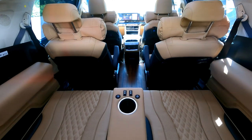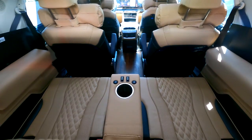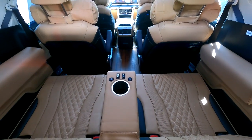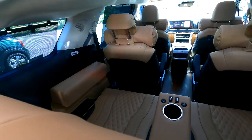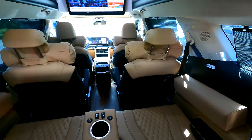장거리 운전 시 6명이 탑승할 때 모두 편안해야 합니다. 본 전동 침대 시트는 2인승으로 TS 교통안전공단 좌석 및 잠금장치 시험에 합격했기 때문에 반드시 두 명이 승차해야 하고, 측면에 있는 순정 3점식 안전벨트를 사용해야 안전합니다.